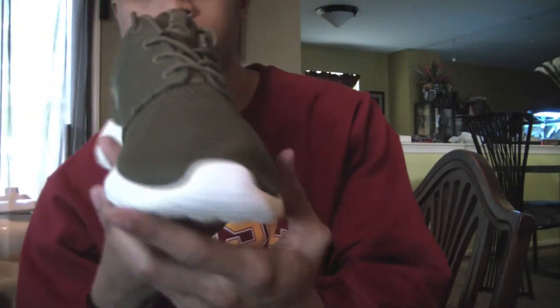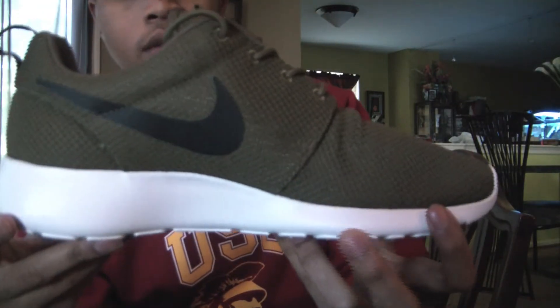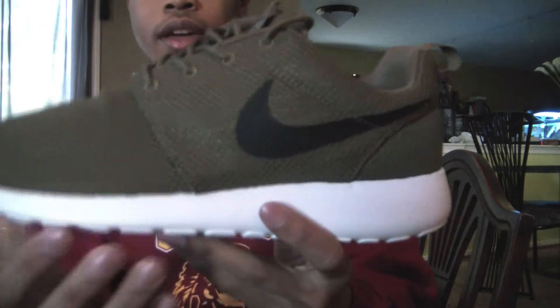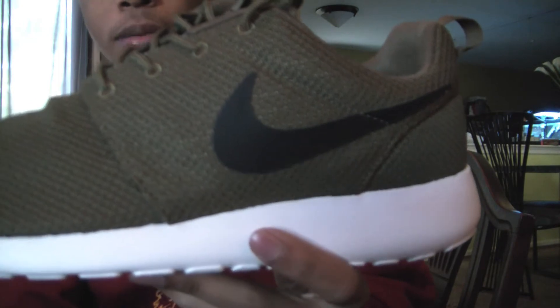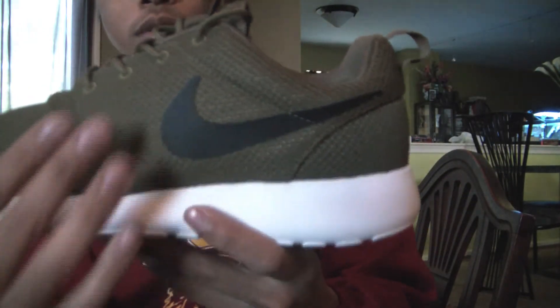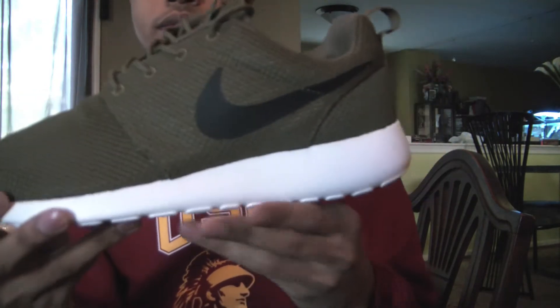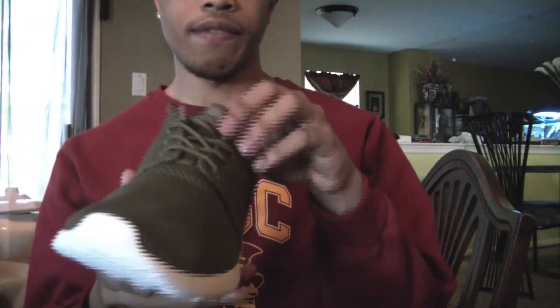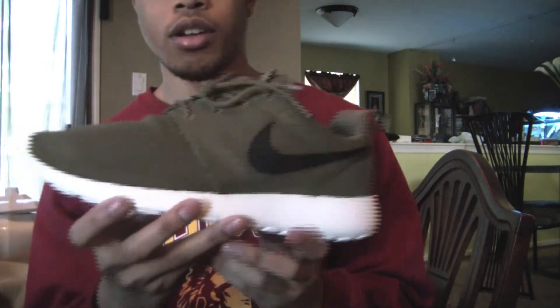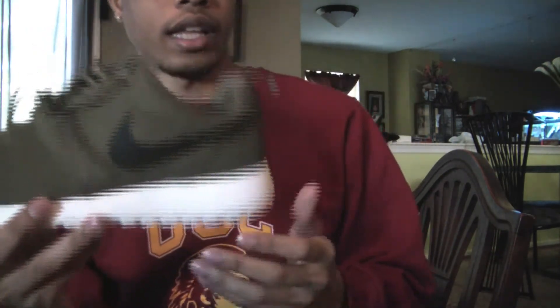Here is the final colorway of the Roshe Runs I got — the Iguana. You have the Iguana upper, which is like an olive green brownish color. You have the black Nike swoosh and the white midsole. This is probably my favorite of the three — just something different, you know. They're all nice to me, but I think I like this one the best.